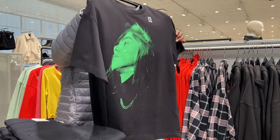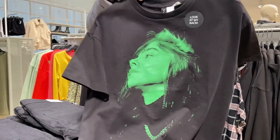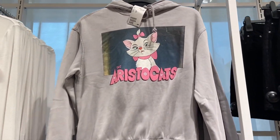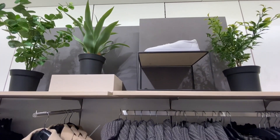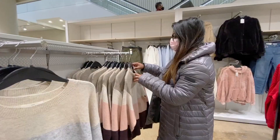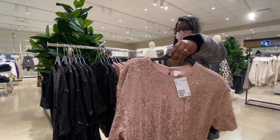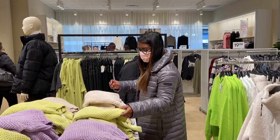I feel like these graphic shirts go in and out of style but I'm really liking them now. There is a pretty good collection for the holiday season here and so many comfy sweaters for the winter season.